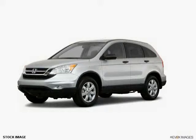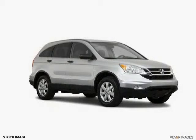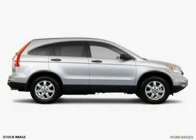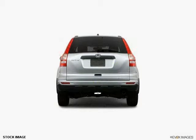This 2011 Honda CR-V is equipped with power door locks, cruise control, reclining seats, power mirrors, traction control system, power windows, side impact door beams, air conditioning, dual airbags, anti-lock braking system, side airbag system, and folding rear seats.